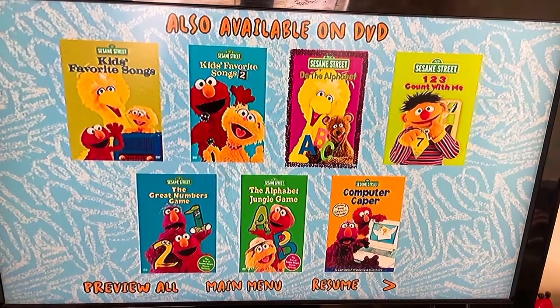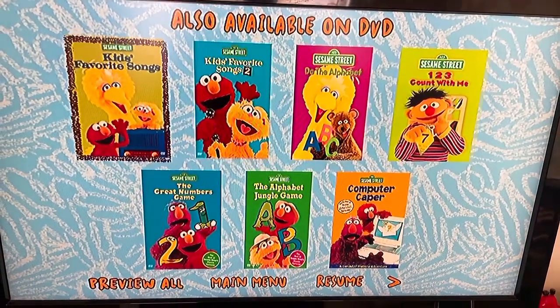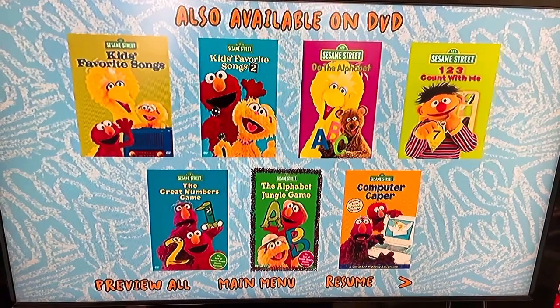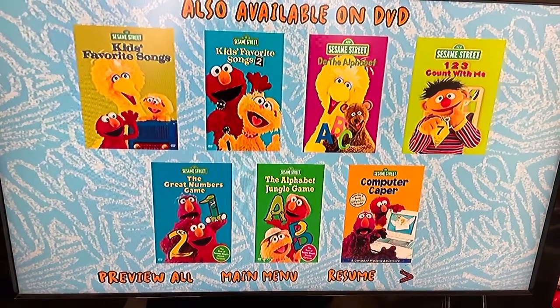Do the Alphabet — I have that on a double feature with Imagine That. 1, 2, 3 Count With Me — I will get that. The Great Numbers Game — I also have that. The Alphabet Jungle Game — I will get that on the quadruple 4-disc feature. Computer Keeper — I don't think I can get because it's just too expensive.